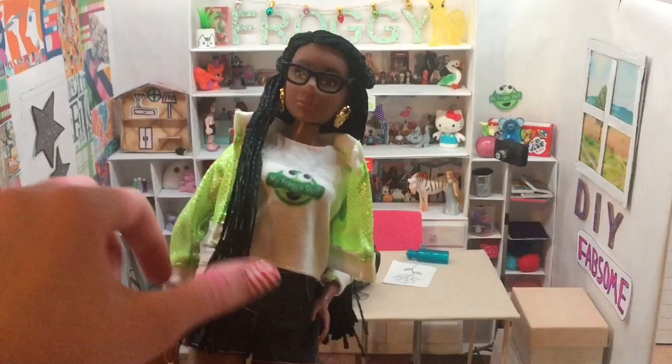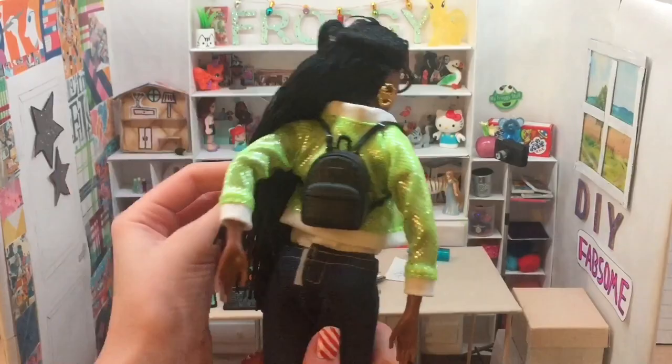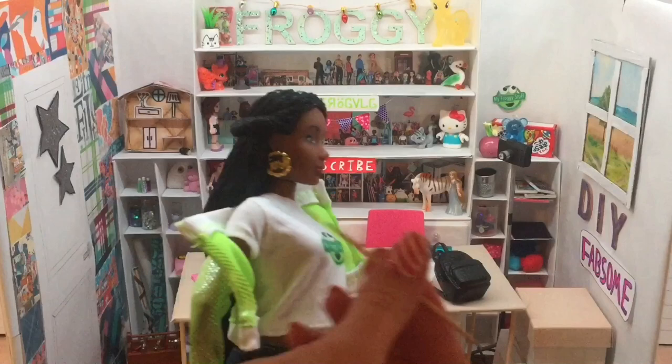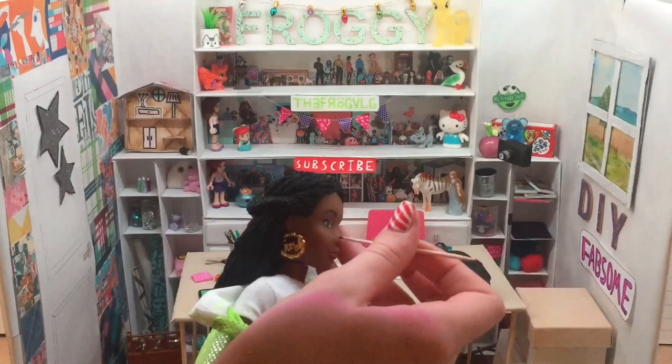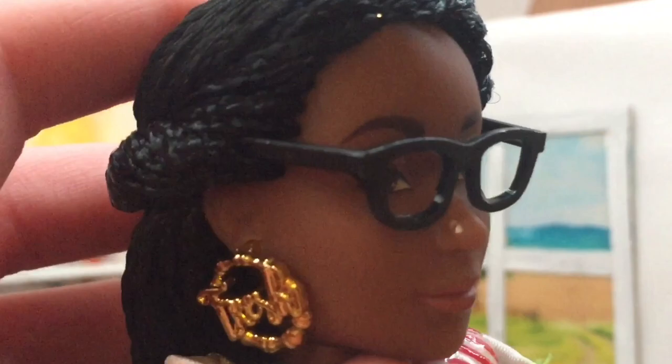I just wanted to try on this backpack and see what it looks like on the doll — of course it looks amazing. I quickly took some nail polish and with a toothpick I gave her a little dot on her nose for a nose piercing, because My Froggy Stuff in real life has a nose piercing. Of course this is optional — I just really wanted to do that.